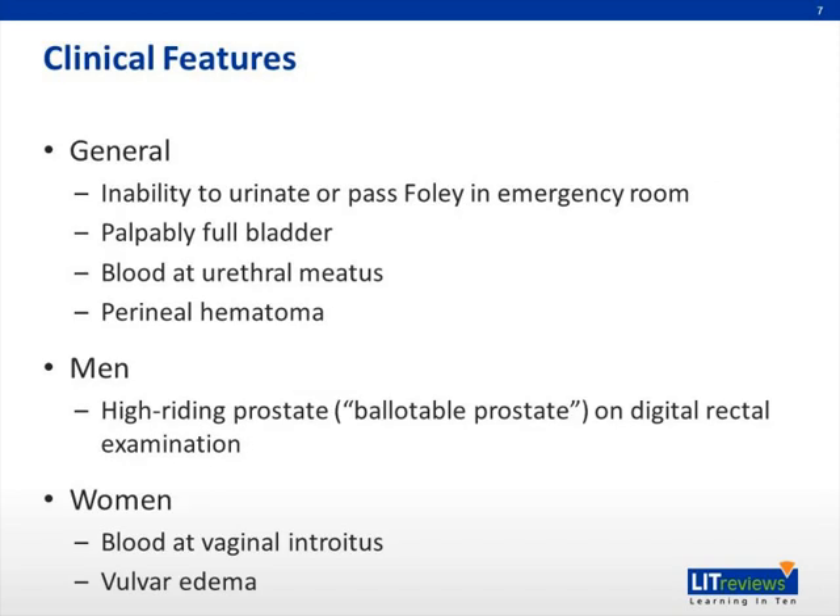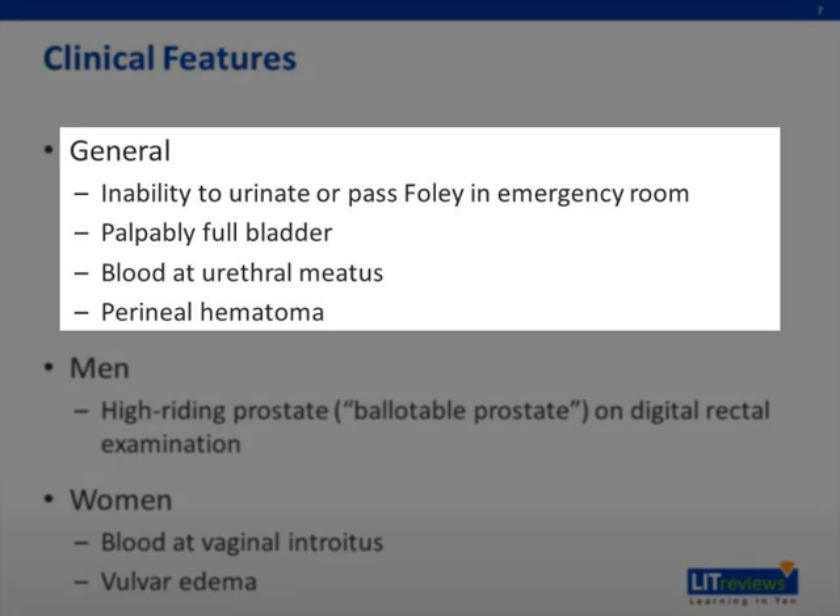The clinical features of urethral trauma most commonly occur in the emergency room setting when a patient is brought in after a motor vehicle accident or after a fall. In general, there is an inability to urinate or to pass a Foley catheter in the emergency room. Patients often have a palpably full bladder. Oftentimes, you can see blood at the urethral meatus, and this is a telltale sign of a potential urethral injury.